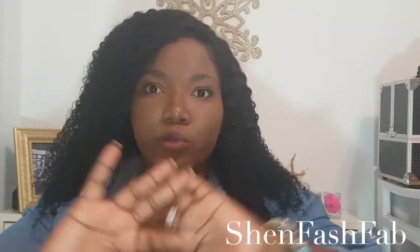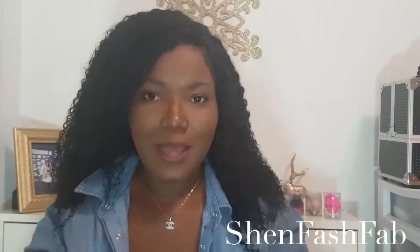Hey guys and welcome back to my channel. I know it's been a while since I've actually been on here, but all has been well — I've just been busy with work and life. You know how life throws everything at you at once, and then you have to take a step back, gather your thoughts, gather yourself, and then get back to what you were doing.